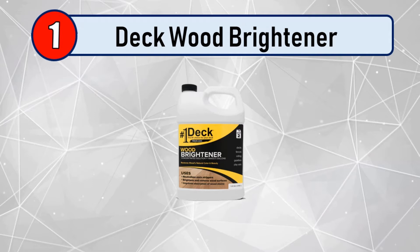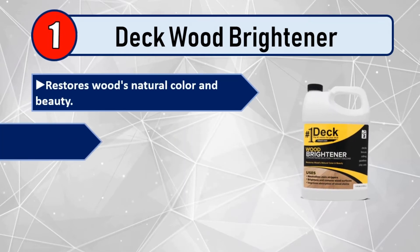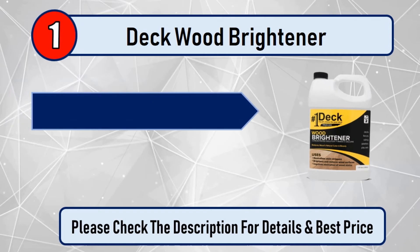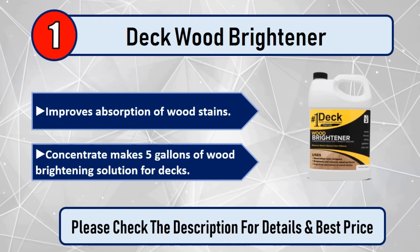Number 1: Deck Wood Brightener. Restores wood's natural color and beauty. Neutralizes stain strippers. Brightens and restores wood surfaces. Improves absorption of wood stains. Concentrate makes 5 gallons of wood brightening solution for decks. Please check the description for details and best price.